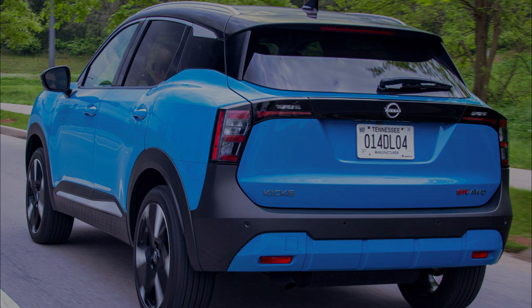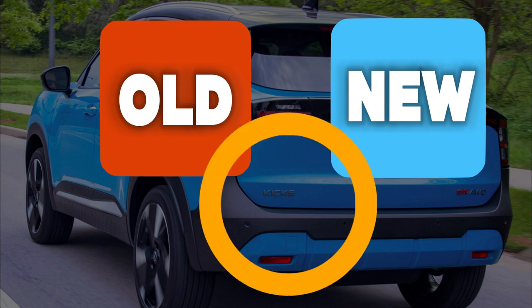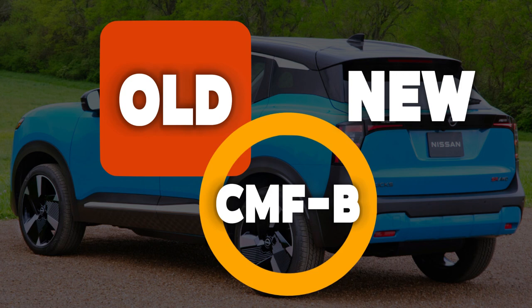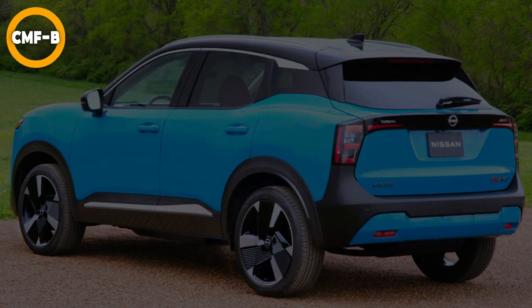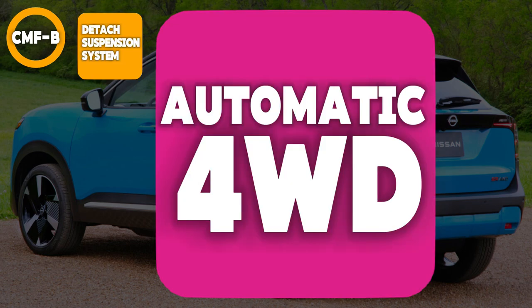What distinguishes the new Kicks from the old Kicks primarily is that Nissan developed this one on a new platform called the CMF-B unibody chassis with a multi-link detached rear suspension system for the first time. The multi-link detached suspension system contributes to the ease of adding the automatic four-wheel drive system for the first time on this particular trim.